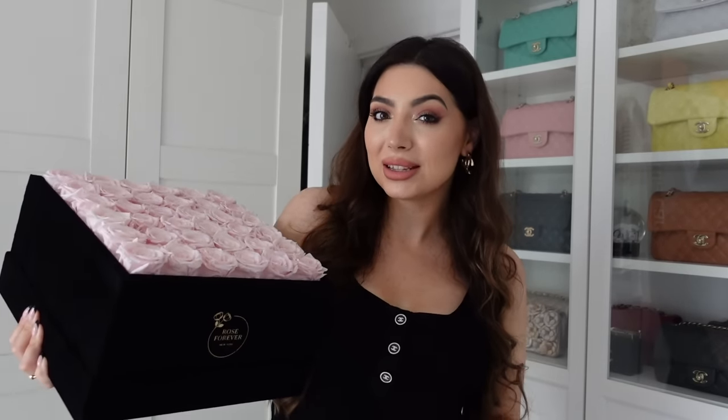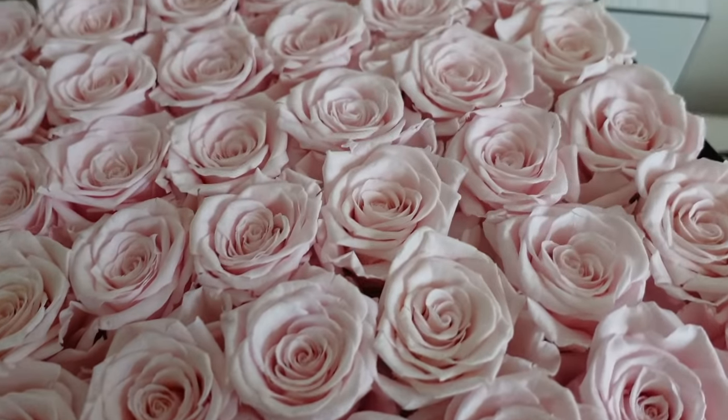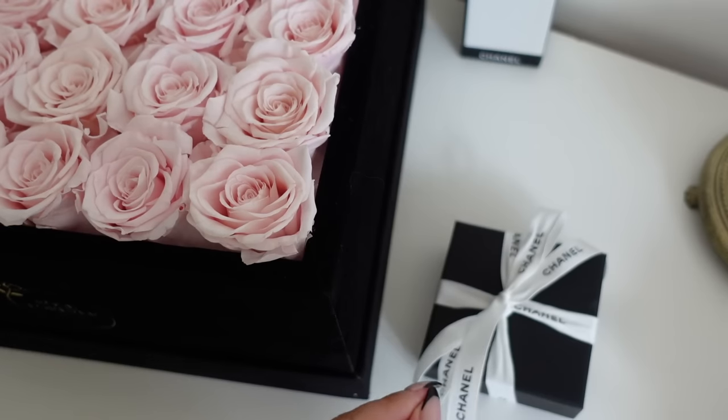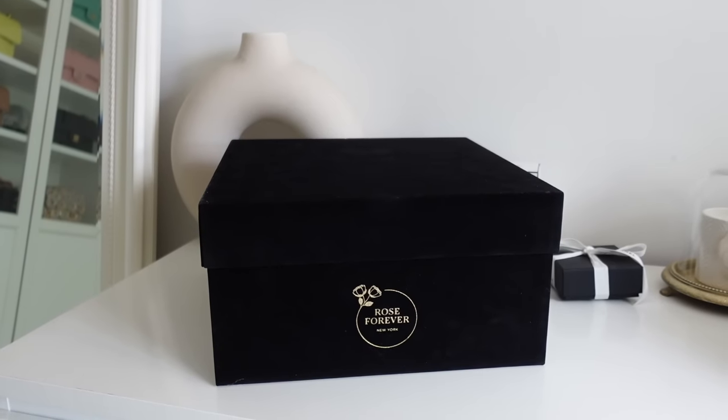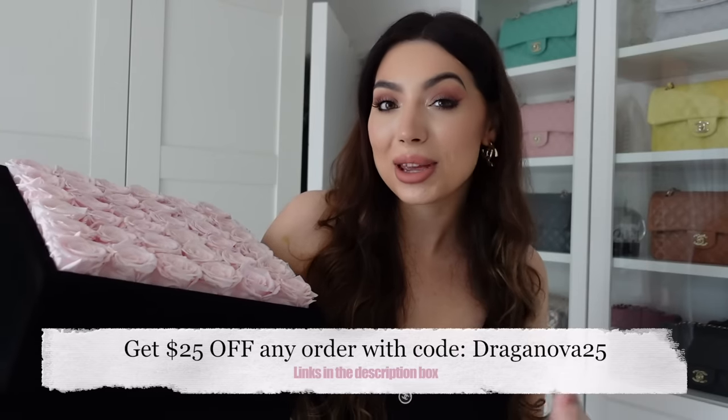They have a huge variety of roses online — different shaped boxes, materials, and colors, so you can pick the one that matches your interior best. This October, Rose Forever has partnered with the Breast Cancer Research Foundation and for every single pink rose bouquet they will donate two dollars. They're safe for animals and don't need any water or light. They gave me a discount code so I'll leave it on screen — I don't make any commission but I think they're so stunning.